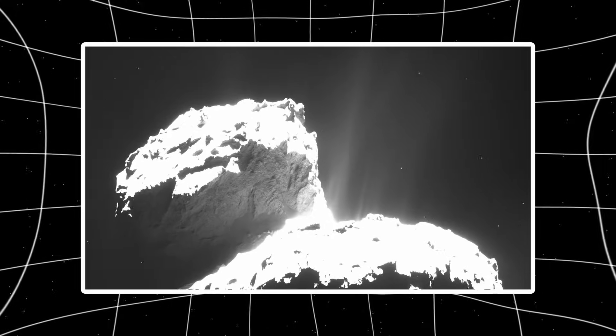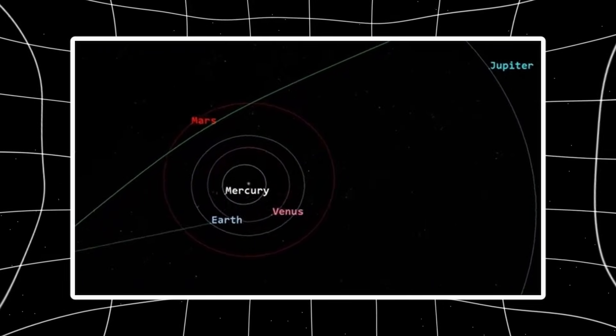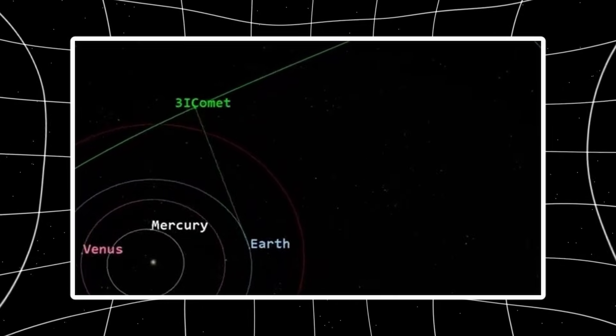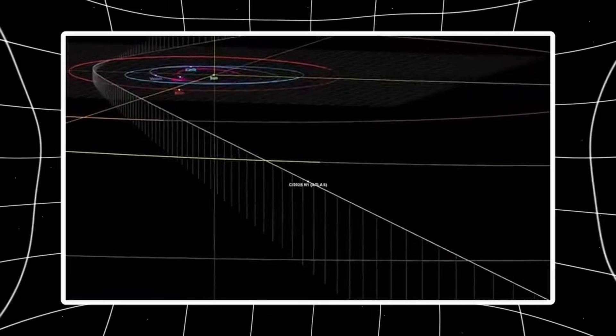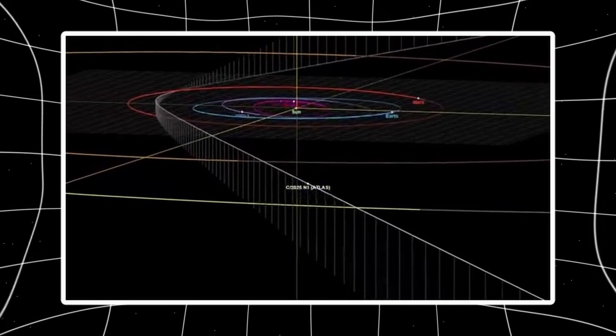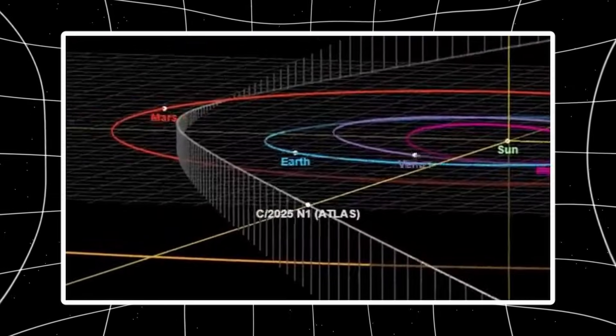What I'm about to walk you through is going to flip the whole story on its head. Let's break down what Loeb actually did here. He'd already figured out the dust particles in that weird anti-tail are about 10 microns across — not microscopic, not huge chunks, right in that middle zone where they scatter sunlight really well.